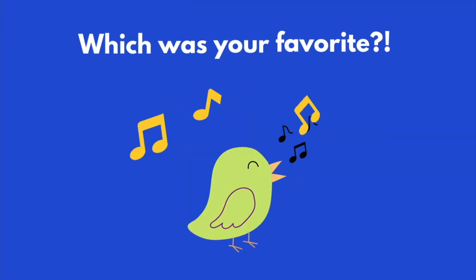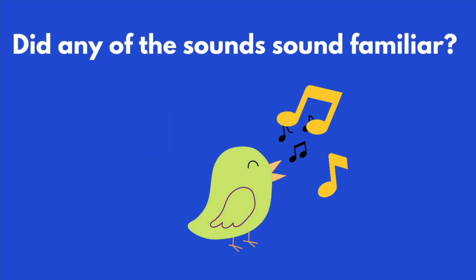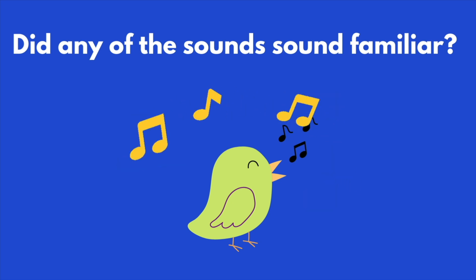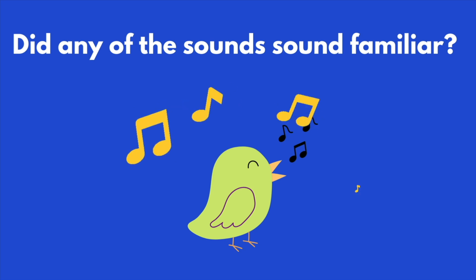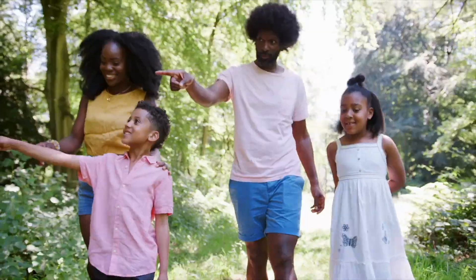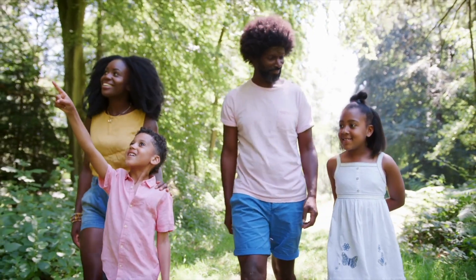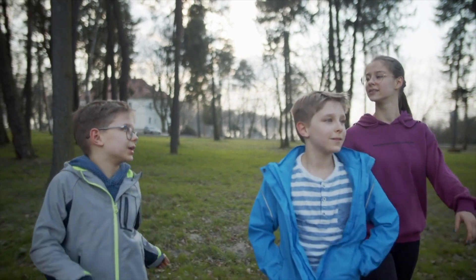Now, which of those was your favorite? Did any of the sounds sound familiar — like bird sounds you've heard before outside, at your home or school? Now set an intention: next time you're outside exploring, remember to turn on your listening ears and pay attention to bird sounds. Thanks for being an ornithologist with me!